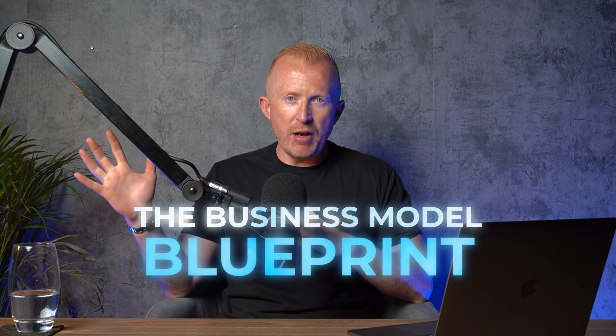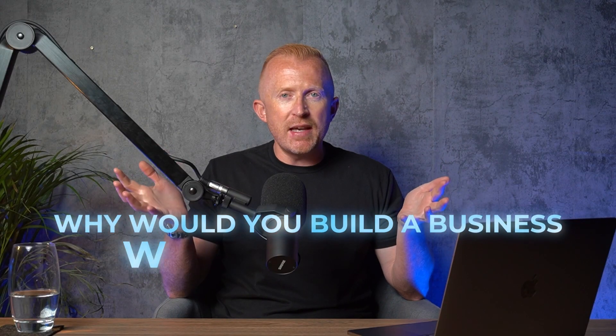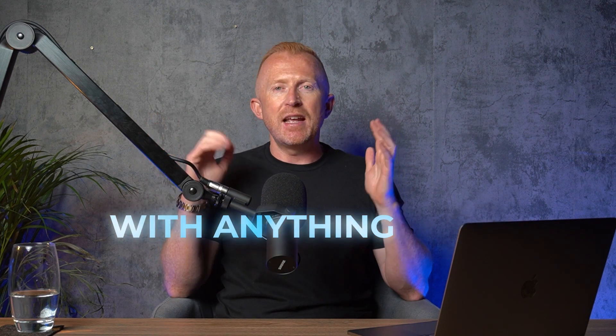What you need to overcome this is the business model blueprint. Most entrepreneurs start businesses, try things, try products, and then try and figure out how to make money. But you wouldn't build a building or a house without a solid set of plans. Why would you build a business which is noisier, has far more moving parts, with anything less?